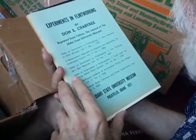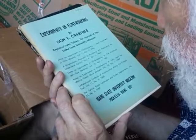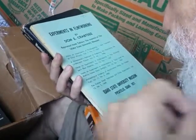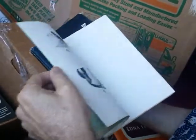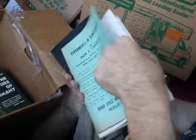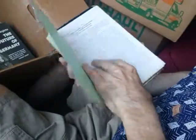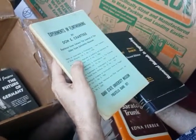Experiments in Flint Working by Don E. Crabtree — reprinted from the Journal of the Idaho State University Museum, experiments in flint knapping. Flint knapping — is that when you take a piece of stone and shape it into a flint? There are figures and illustrations. Actually this looks like a loose collection of pamphlets on the subject, and yes — this is exactly how it came, from Pocatello, 1971.